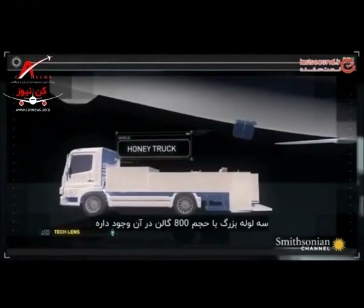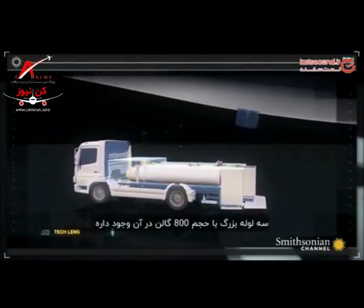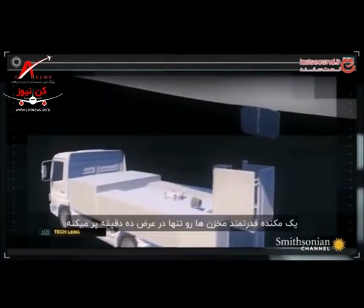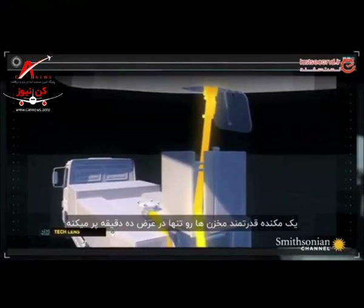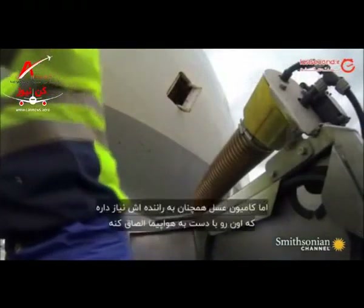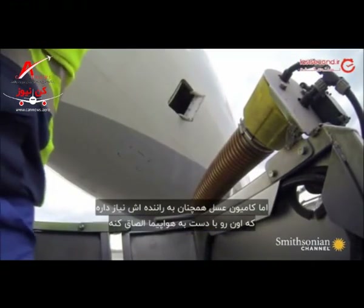This Schrader TSU-3 sewage truck has an 800-gallon stainless steel waste tank. A powerful vacuum pump can fill that tank in just 10 minutes. But the honey truck still relies on its driver to connect it to the aircraft by hand.